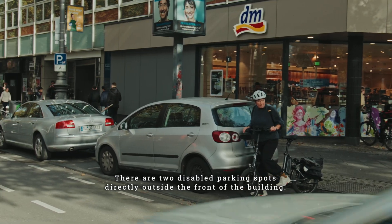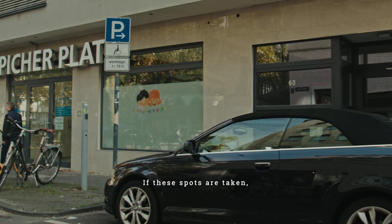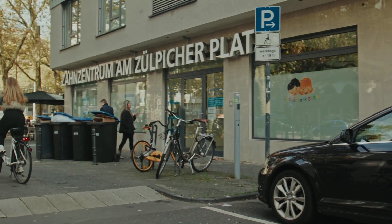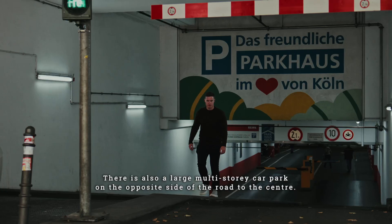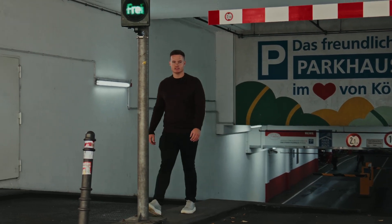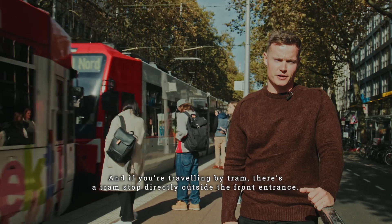There are two disabled parking spots directly outside the front of the building. If these spots are taken, there is an additional disabled parking spot just around the corner. There is also a large multi-storey car park on the opposite side of the road to the centre. And if you're travelling by tram, there's a tram stop directly outside the front entrance.